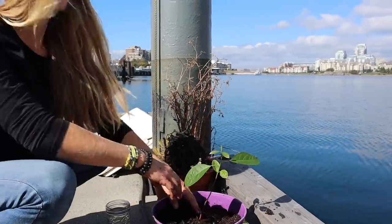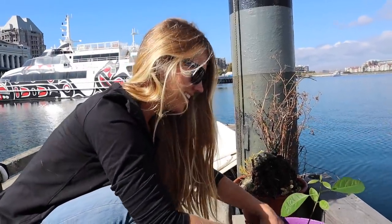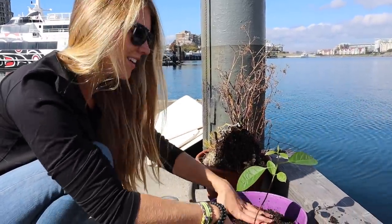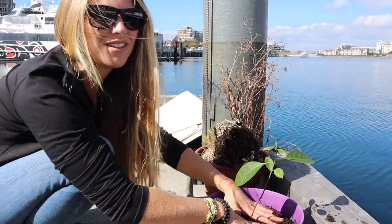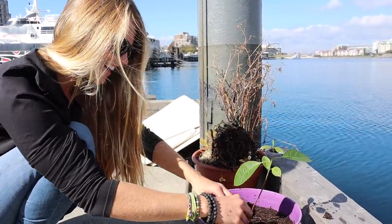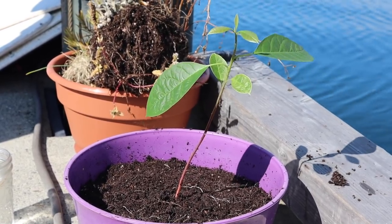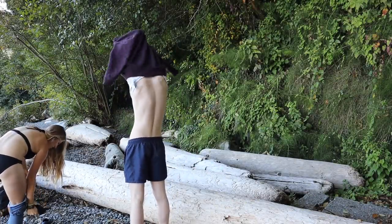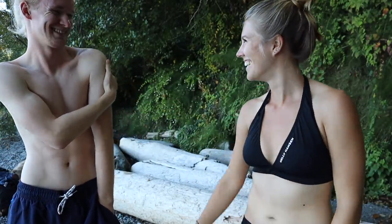Jillian has been trying to sprout avocados since we met, and one finally sprouted when she literally neglected it all summer. Since we're leaving, we don't want to leave it in the cold boat, so we're going to give it to Andrew and Kiana — big responsibility, and they don't know they're getting it yet! To commemorate the beginning of our drive across Canada, we're going to hop in the Pacific Ocean, and then we'll hop in the Atlantic when we get there.